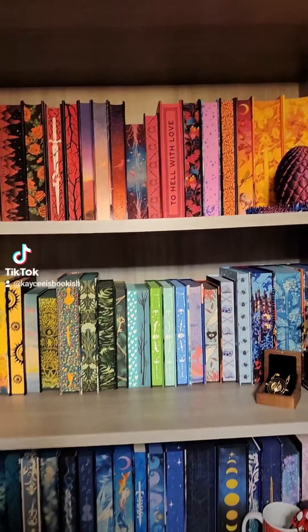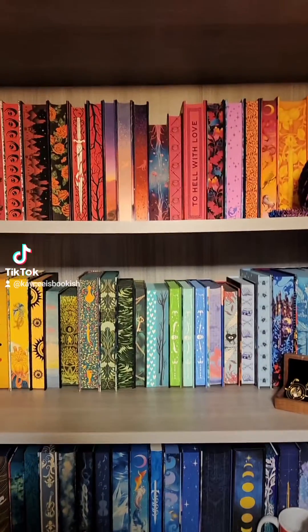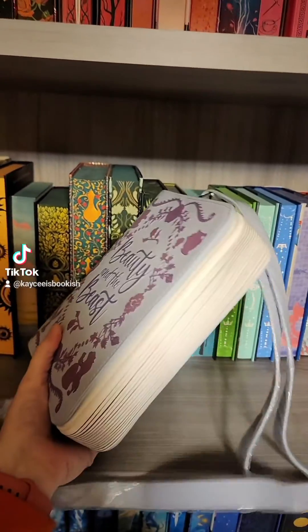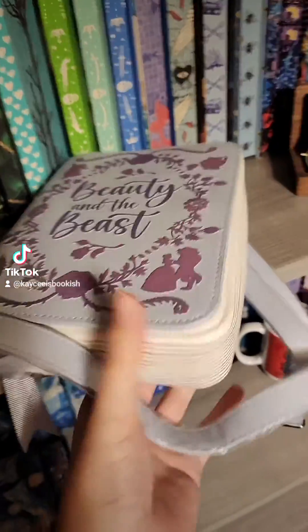They literally just released a Beauty and the Beast collection from Vera Bradley and they have a book bag — not book bag, a book bag. A book bag. Look how cute, it looks like a little book.